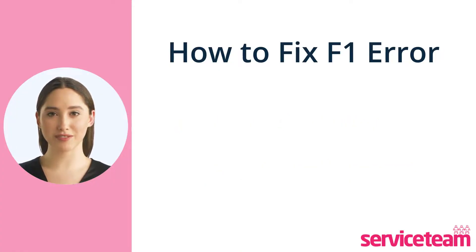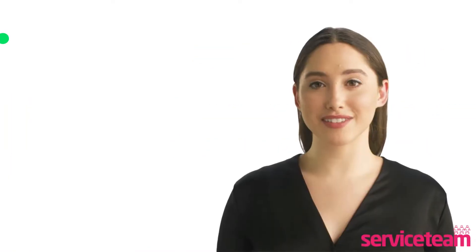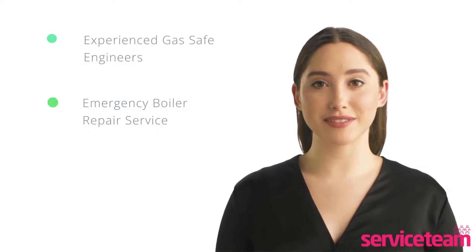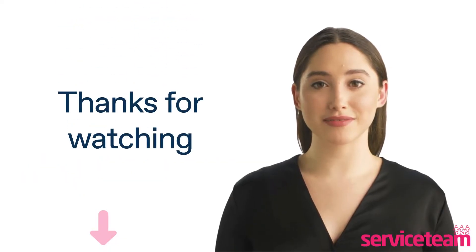To avoid the F1 error, you should carry out regular boiler maintenance and an annual boiler service. Service team heating engineers can handle all boiler makes and models, including ideal. We guarantee that we will perform the boiler maintenance to the highest standards. Click on the link below to book a service team boiler repair. Thanks for watching, and stay warm.